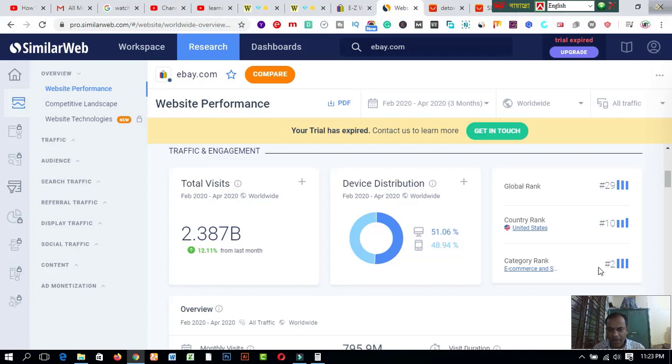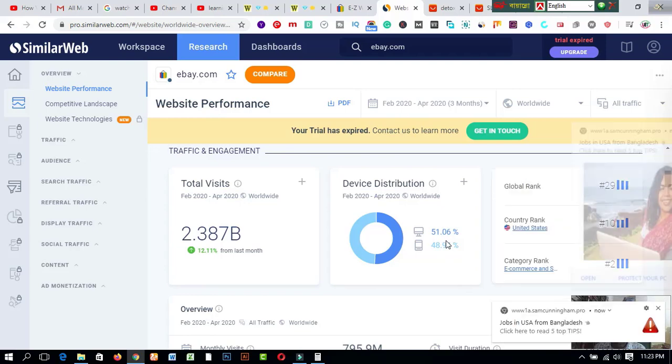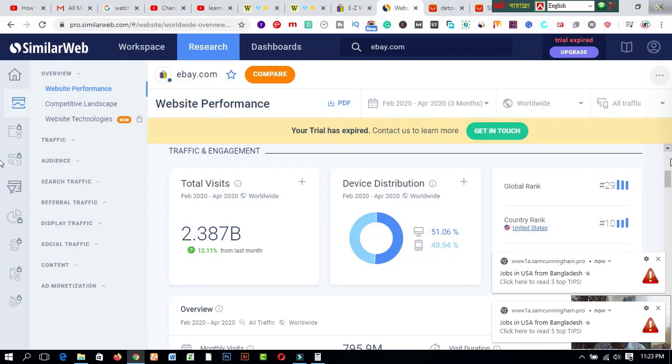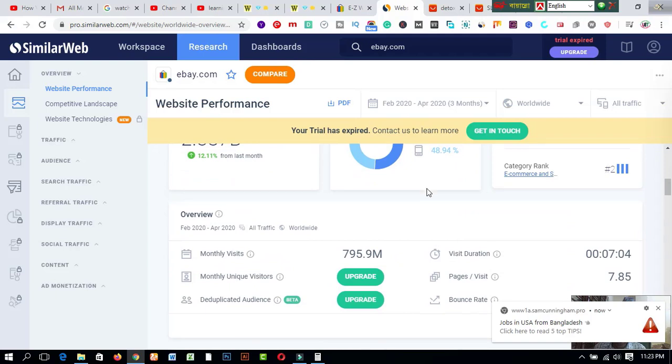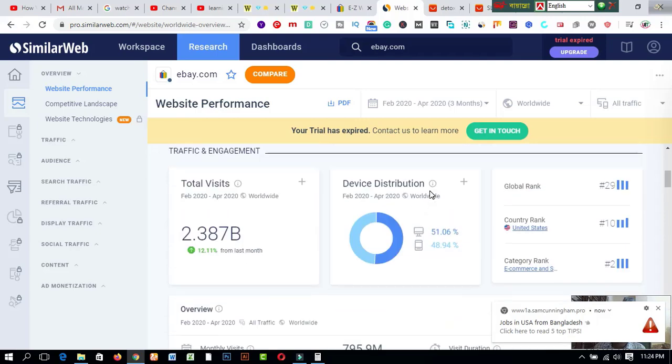The category rank is 2. About 51.06 percent of visitors come from PC, and 48.94 percent come from mobile devices. This is the total statistics about eBay.com. You will be amazed seeing these numbers.